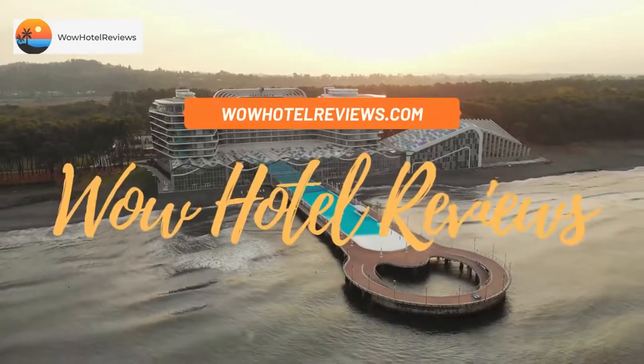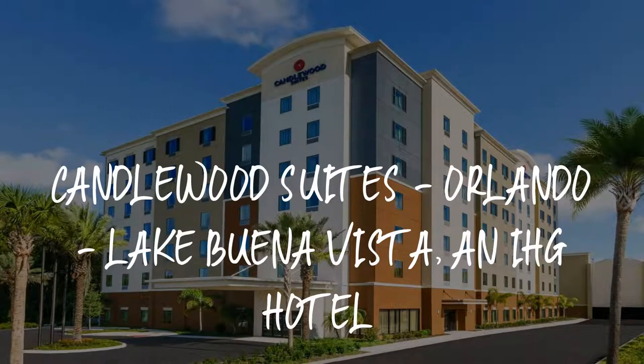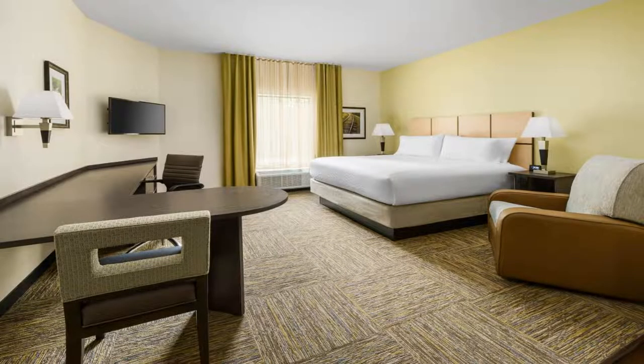Hello guys, welcome to Wow Hotel Reviews. Today I am reviewing Candlewood Suites Orlando Lake Buena Vista, an IHG hotel. It's a three-star hotel. Please use our Booking.com link in the description to book the hotel and get special pricing.